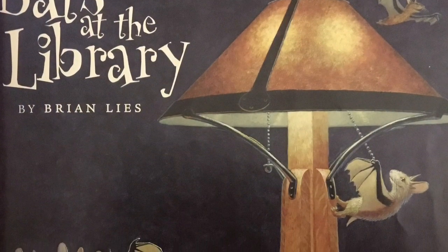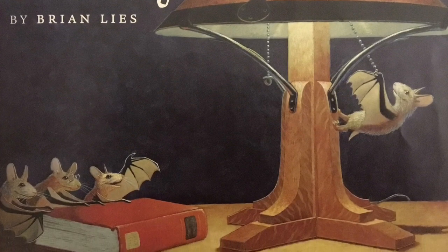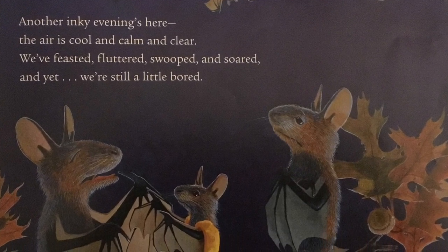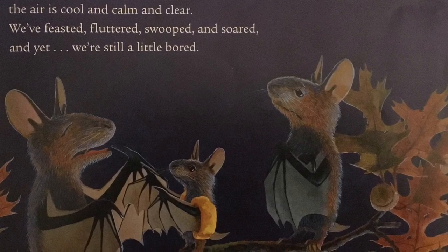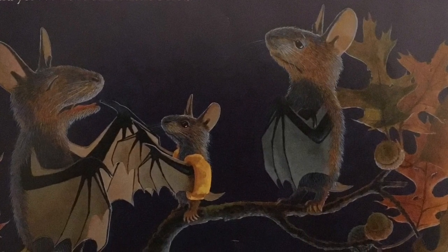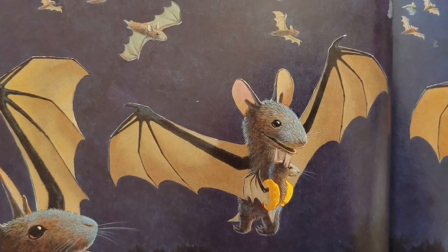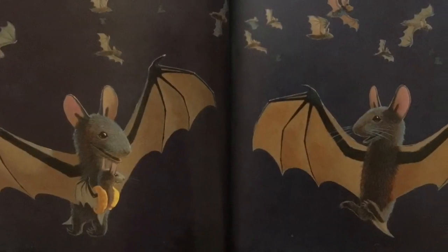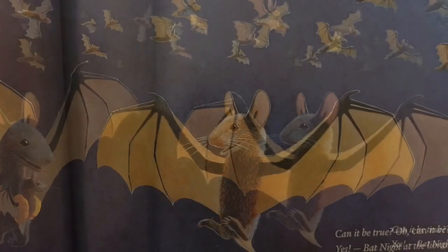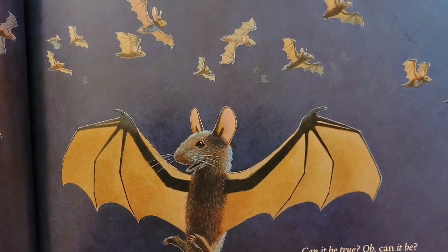Bats at the Library, written and illustrated by Brian Lees, and published by Houghton Mifflin Books. Another inky evening's here. The air is cool and calm and clear. We've feasted, fluttered, swooped, and soared. And yet, we're still a little bored. All this sameness leaves us blue, and makes us ache for something new. Then word spreads quickly from afar. A window has been left ajar. Can it be true? Oh, can it be? Yes, bat night at the library.